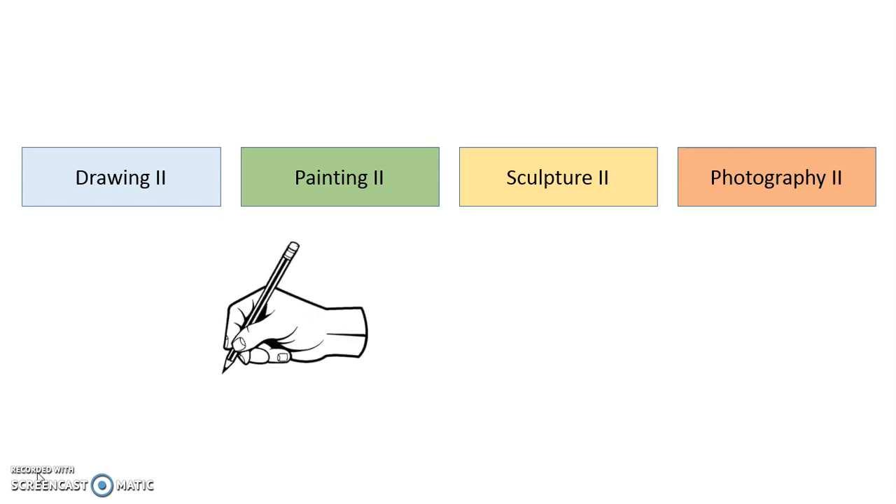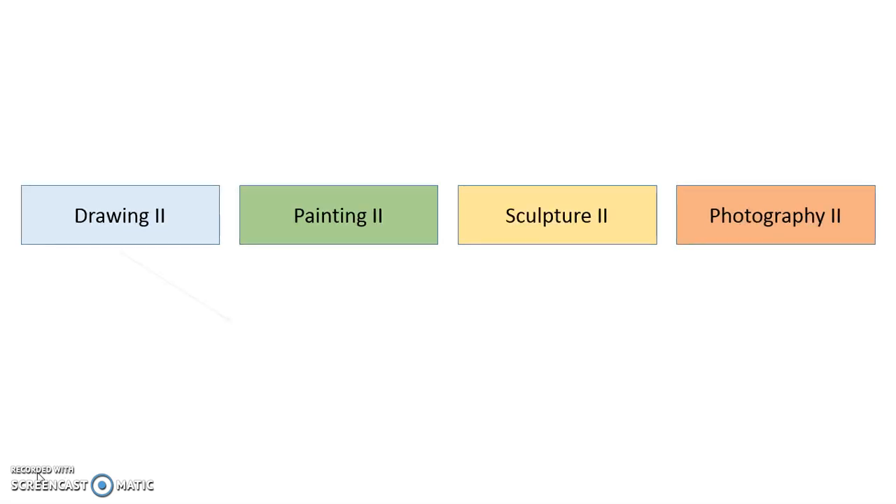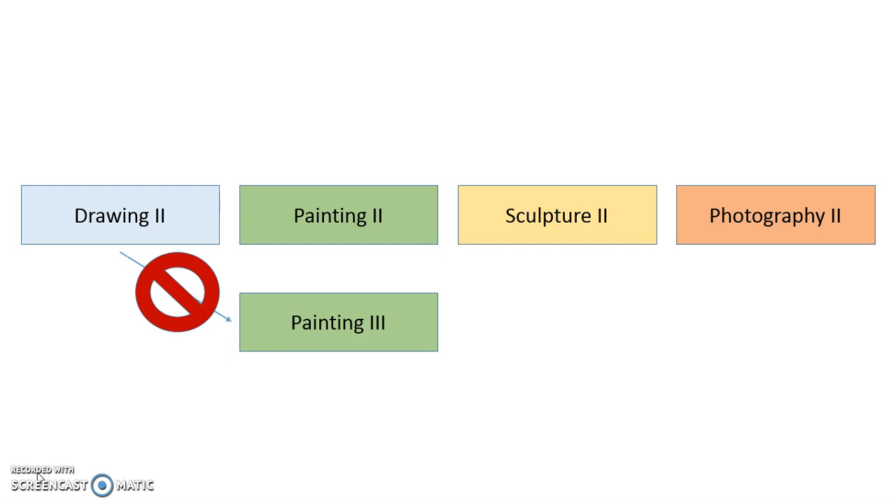Should you decide to take a level 2 class, then want to switch to a different area the following year, you should plan to again start at the level 2. For instance, if you take drawing as a sophomore, then want to try painting as a junior, you should elect Painting 2 for your junior year. The level 2 classes are intended to give you a solid foundation in that media, whereas level 3 classes are designed to expand upon the knowledge you should have acquired at the second level. Therefore, if you jump from Drawing 2 to Painting 3, you will not be adequately prepared to be successful at the Painting 3 level since you would have missed the Painting 2 foundation.